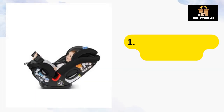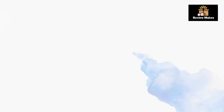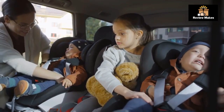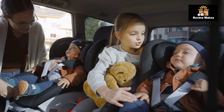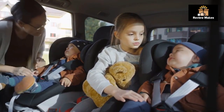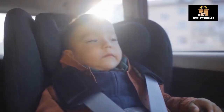Number 1: Graco Slim Fit 3-in-1 Car Seat. The Slim Fit is designed to be slim and comfortable while also saving space in the back seat of your car. The Graco Slim Fit 3-in-1 Car Seat has been crash-tested and meets or exceeds all U.S. safety standards. It also features side impact protection and an adjustable harness to ensure that your child is secure in the car seat.